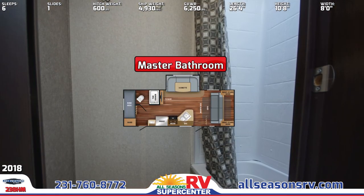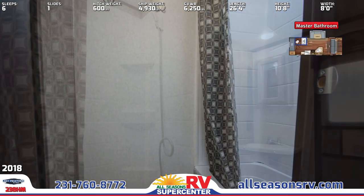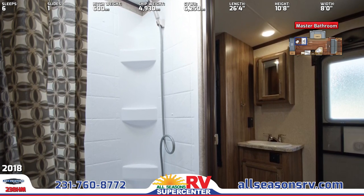An adjoining master bathroom houses a shower with handheld sprayer, curtain, and tub surround, a plastic foot flush toilet, and skylight with roof vent. A mirrored medicine cabinet is installed over the vanity sink.